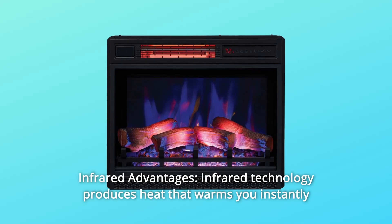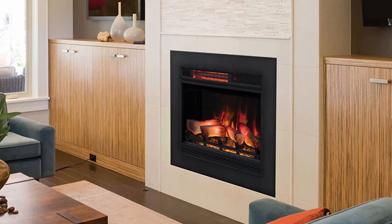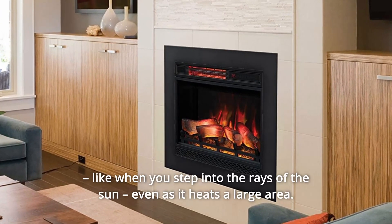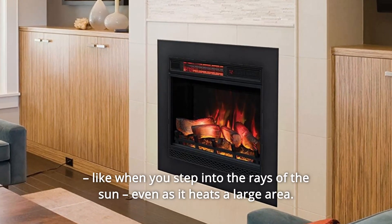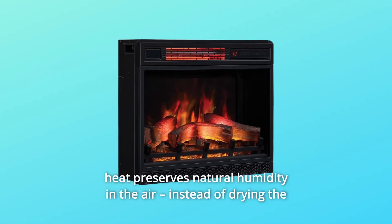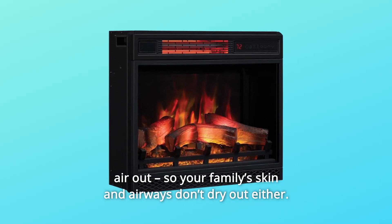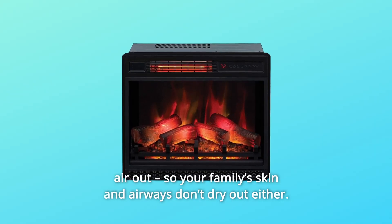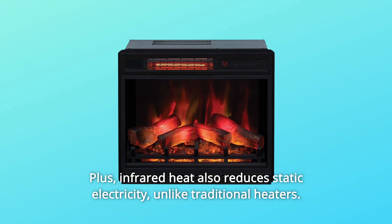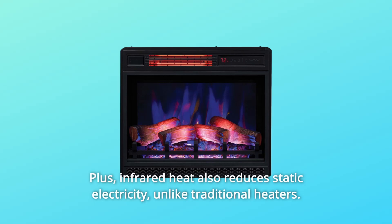Infrared technology produces heat that warms you instantly, like when you step into the rays of the sun, even as it heats a large area. Infrared heat helps you make a healthier home because this gentle heat preserves natural humidity in the air instead of drying the air out, so your family's skin and airways don't dry out either. Plus, infrared heat also reduces static electricity, unlike traditional heaters.